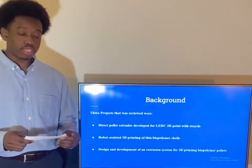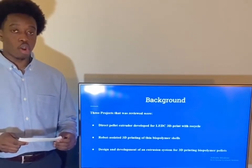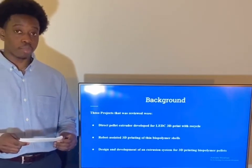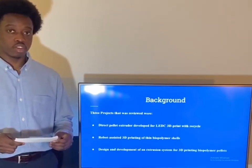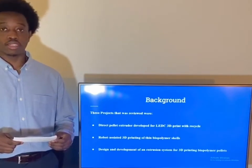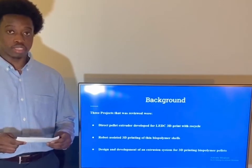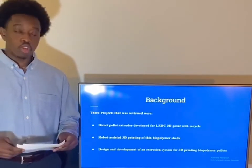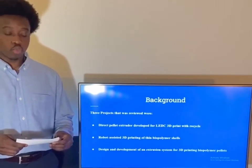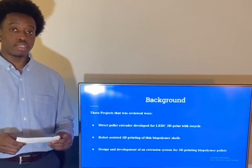This background section presents similar projects that already exist and are operational in today's society. Since these projects resemble our intended project, reviewing and analyzing them will help us get a clear understanding of some of the procedures, components, and technologies involved. The goal is to create a low cost pellet extruder end effector, and we have such projects dedicated to the implementation of 3D printers.